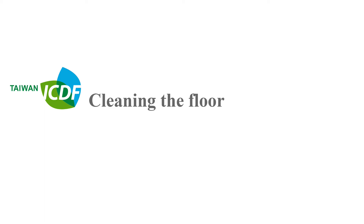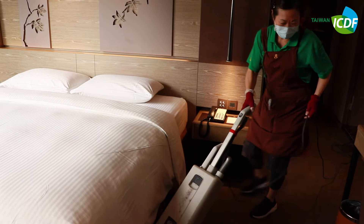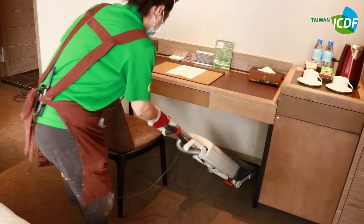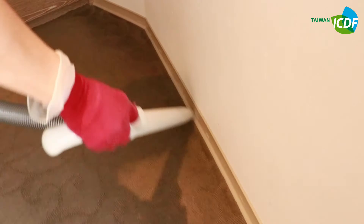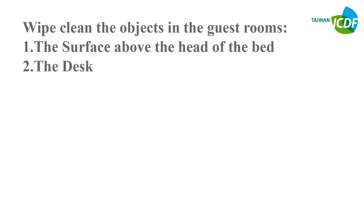Clean the floor. Then wipe clean the objects in the guest room in the following order: first, the surface above the head of the bed; second, the desk; third, the windowsill; fourth, black metallic surfaces.